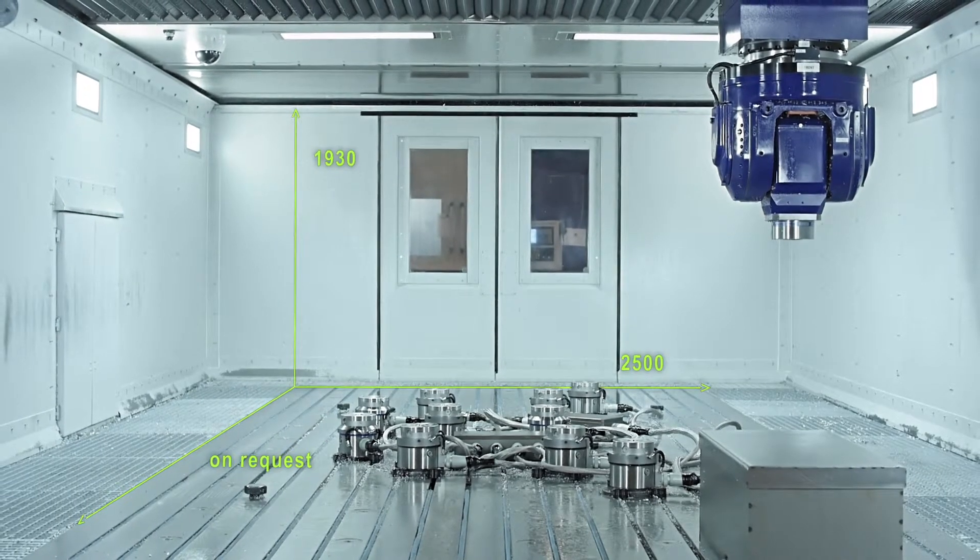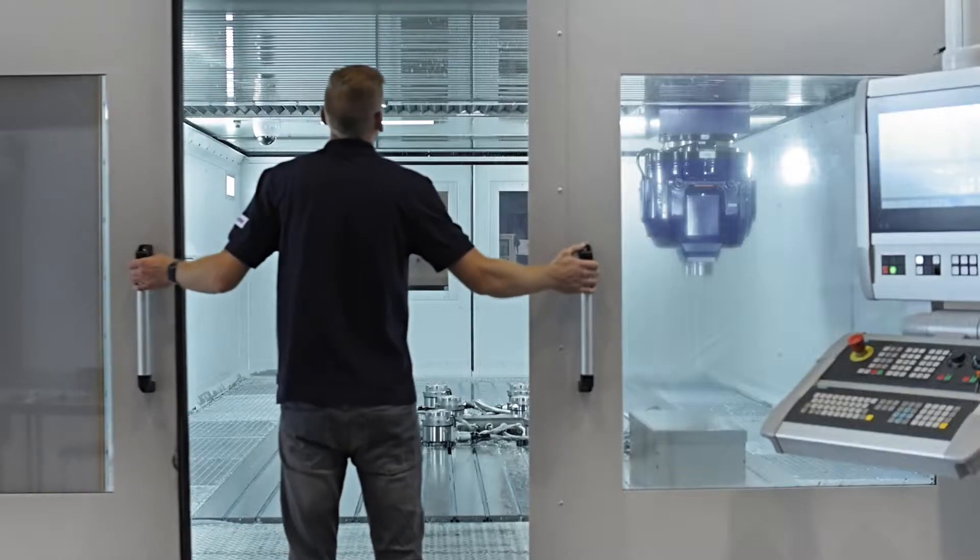Matching standard lengths are possible of course, but lengths can also be customized to client requirements. Schieß has already manufactured machines with tables that were longer than 50,000 millimetres.